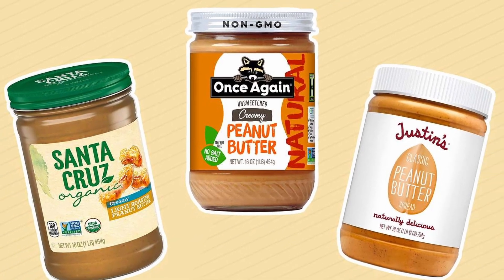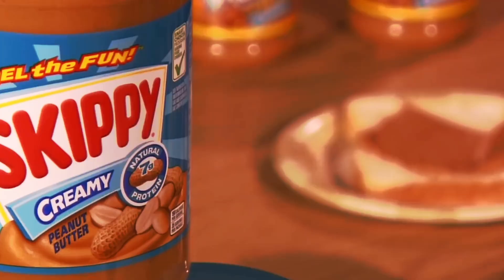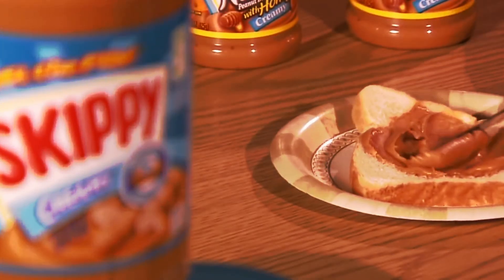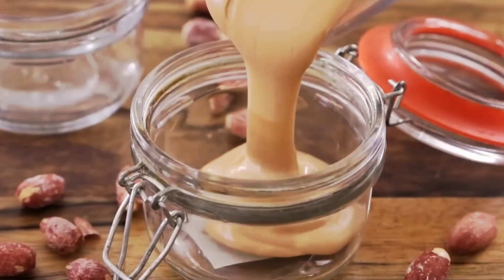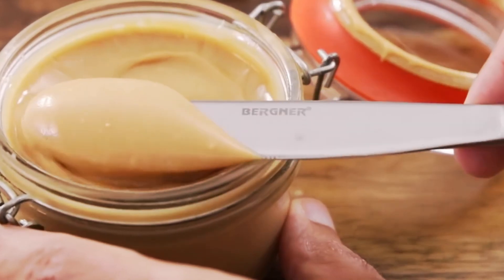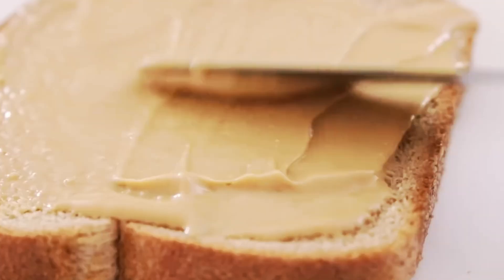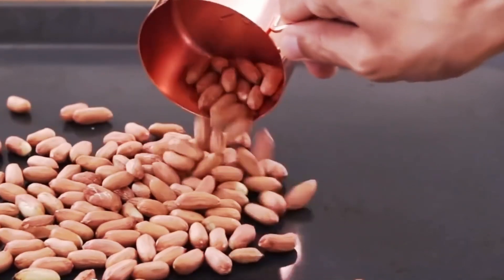Natural peanut butter — our everyday kitchen hero — makes awesome PB&J sandwiches and packs a protein punch for vegans and vegetarians. For the health-conscious among us, the allure lies in natural peanut butter, free from those pesky, artery-clogging hydrogenated oils. Yet here's the catch: storing and handling it right isn't as common as we think.